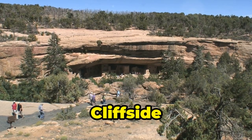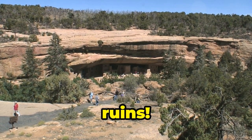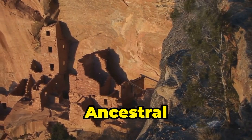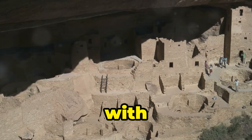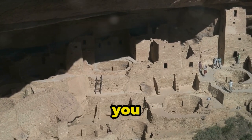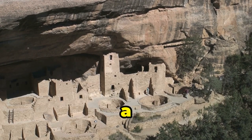Mesa Verde — cliffside living, so chic, so ancient. Get ready to channel your inner Indiana Jones because we're about to explore some ancient ruins. Mesa Verde National Park is home to the most well-preserved ancestral Puebloan cliff dwellings in the United States. We're talking entire villages built into the sides of cliffs, with ladders and tunnels and kivas — those are ceremonial rooms — that'll make you feel like you've stepped back in time. Can you imagine living in a place like this? Talk about a room with a view.